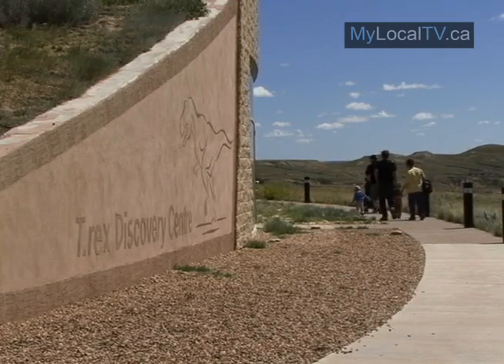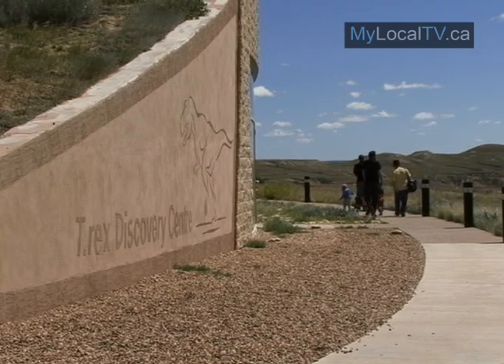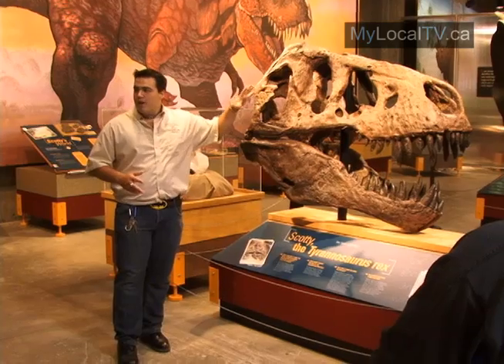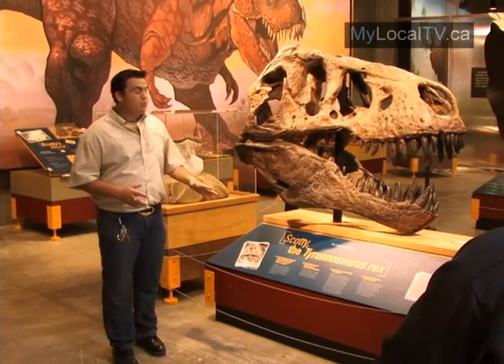The T-Rex Discovery Center is a major draw for tourists each year from around the world to East End. Its key attraction, Scotty the T-Rex, is taking a short hiatus from the center for a facelift.